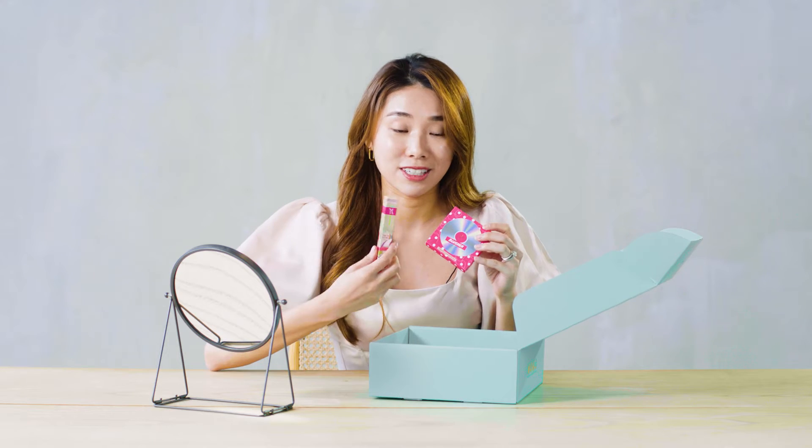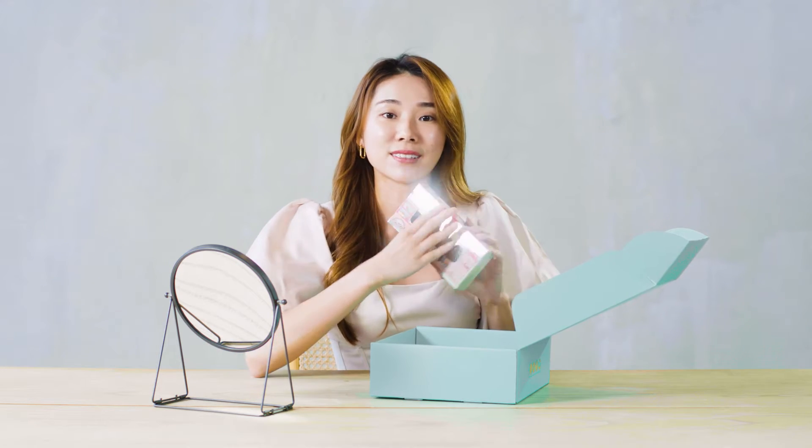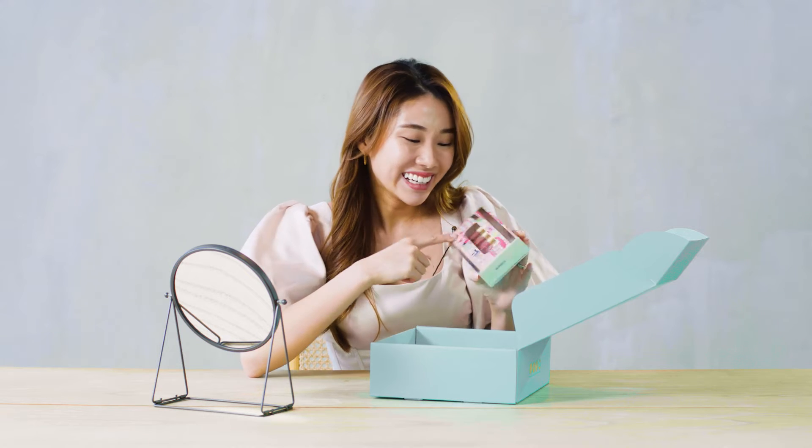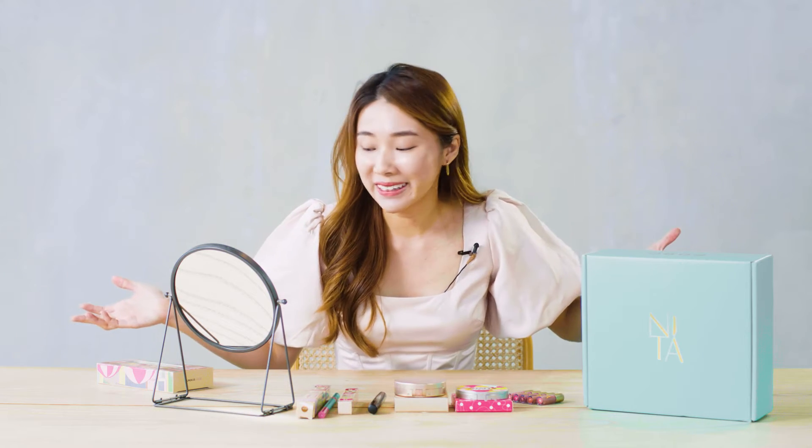Look at the packaging — it's really cute and you can see the word 'Cha Kui Tiao' over here. I'm gonna be using all these products to create a day look on myself today. Shall we get started? I've got all the products laid out here in front of me, and I'm very excited because I've never tried this brand before. First up, let's begin.